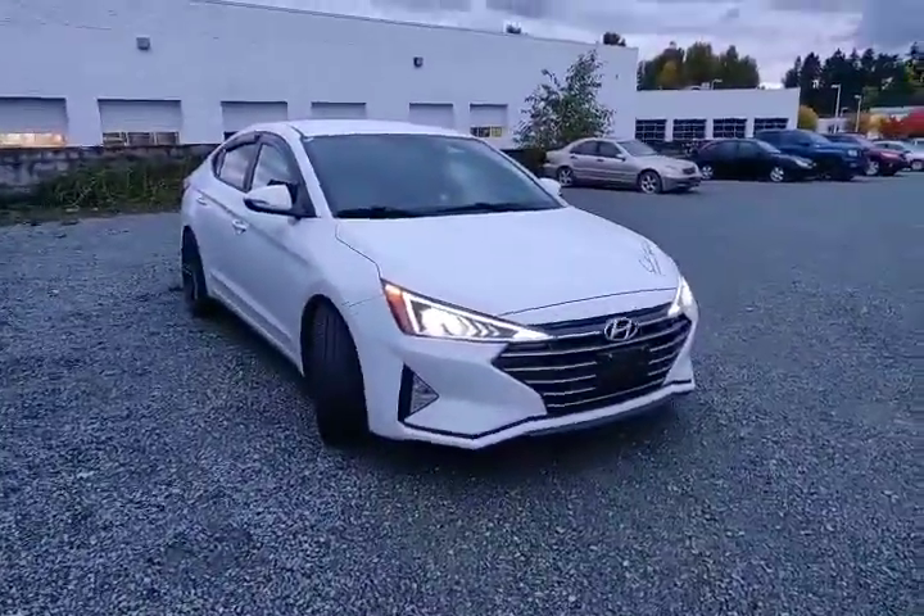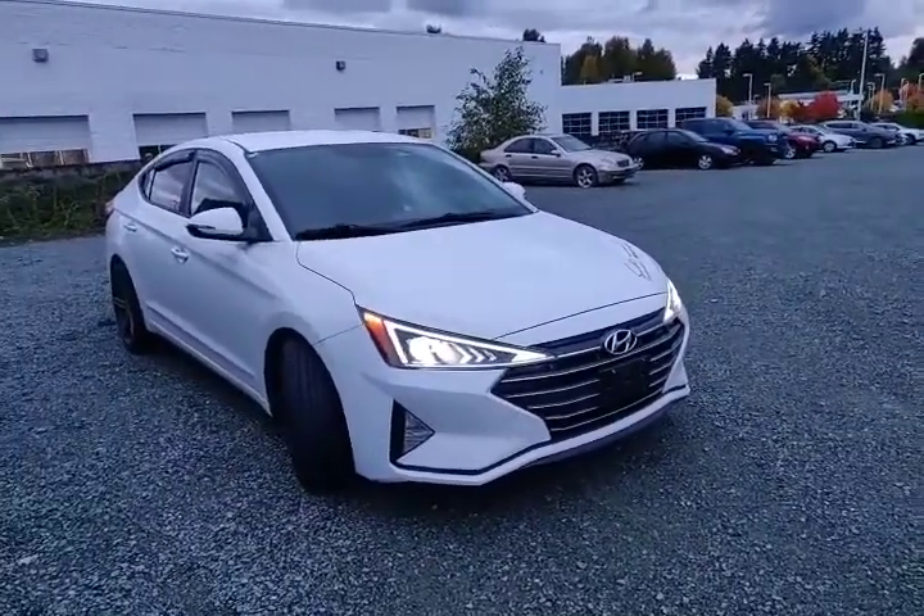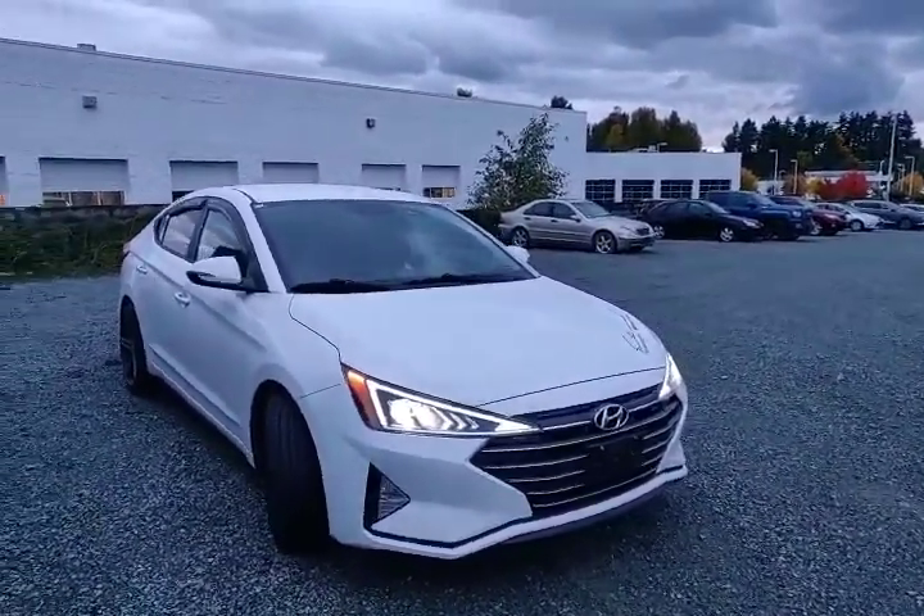What's up guys, welcome back to my channel. It's Steven here at Abbotsford Hyundai. Thanks for clicking on this link. I want to do a quick walkaround on a fresh trade-in that just came in today — it was traded in a few hours ago — which is the 2019 Hyundai Elantra Preferred.